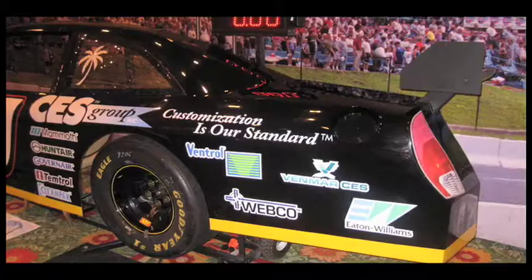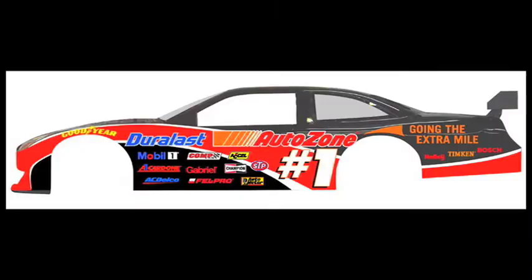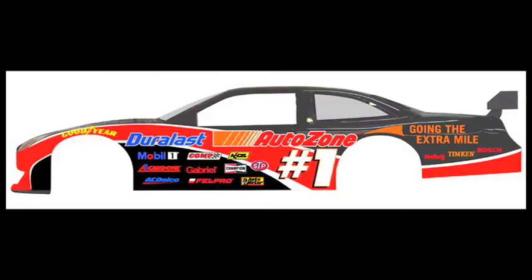The Pit Stop Challenge team can show you how to best utilize the game and accomplish your event objectives. Based in Ontario, close to Detroit, Pit Stop Challenge travels throughout the United States and Canada. Call or email today for a custom quote for your event. You'll get great results and have fun doing it. Thanks for watching.